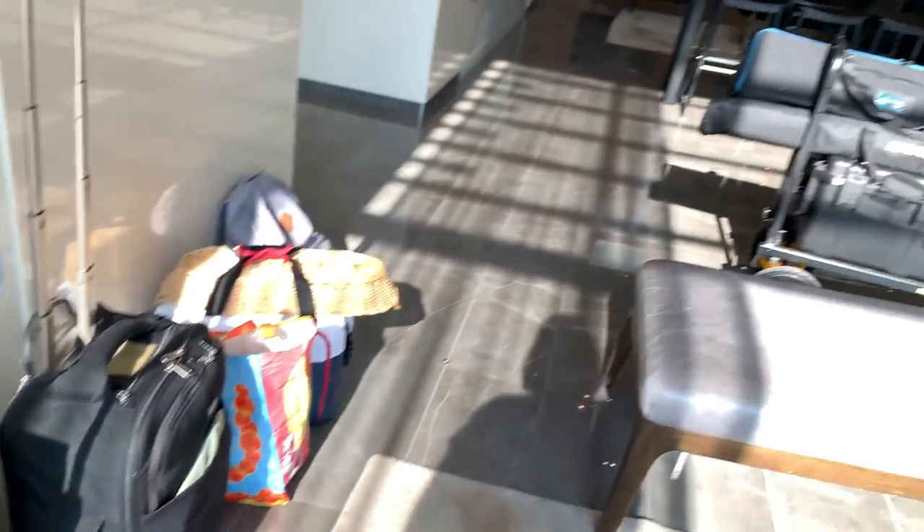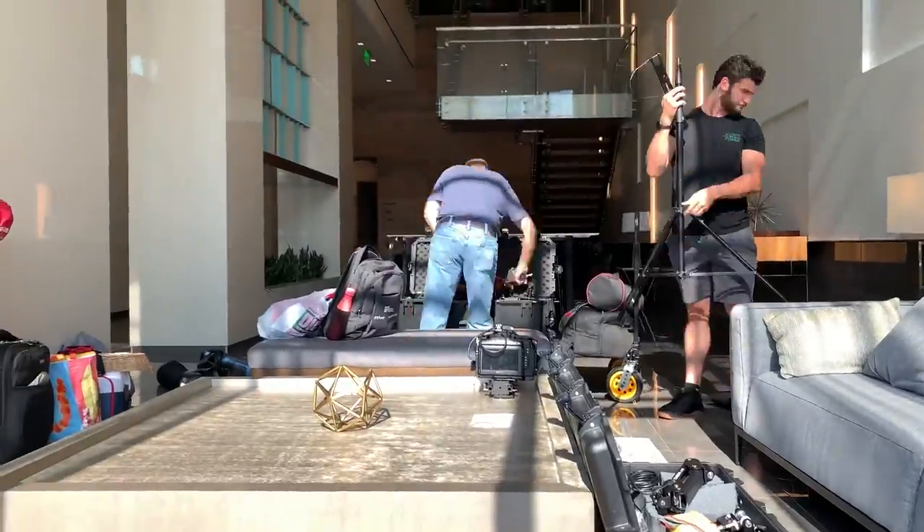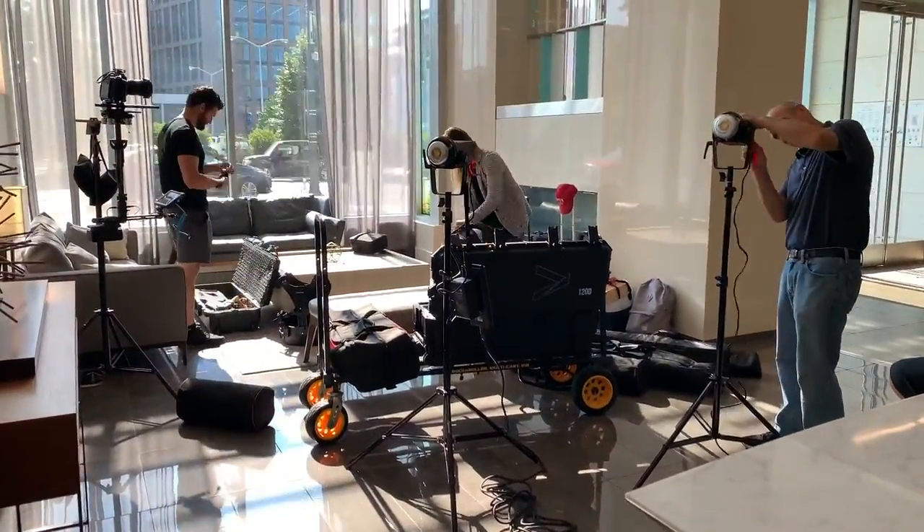Hey there, welcome to CPI Productions' brand new vlog. I'm Michelle, and I am so excited to share a little behind the scenes of our recent shoot for JBG Smith.